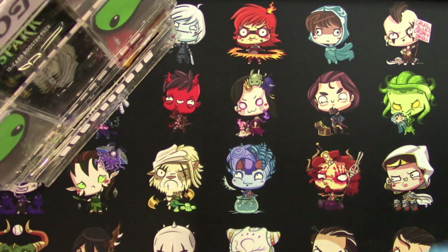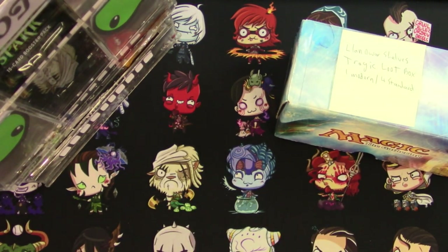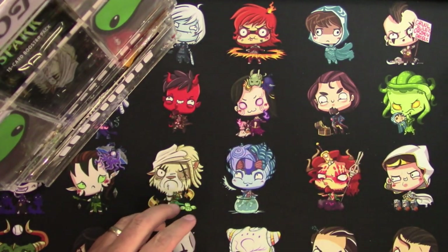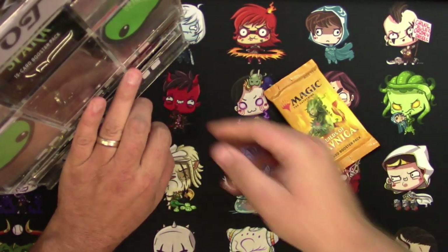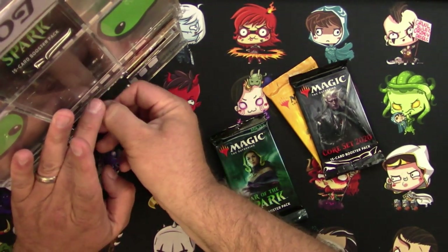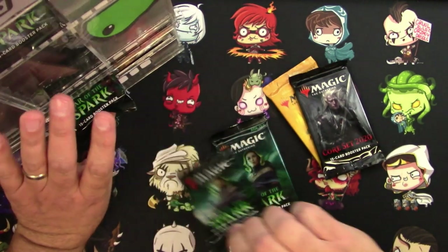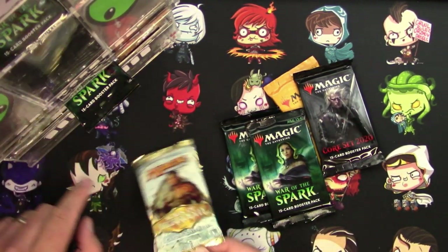Next up with another loot box is Llanowar Selves, who has his own YouTube channel — go check it out. He's also going to get the same setup: Guilds of Ravnica, Core Set 2020, two War of the Spark, and one Scars of Mirrodin.